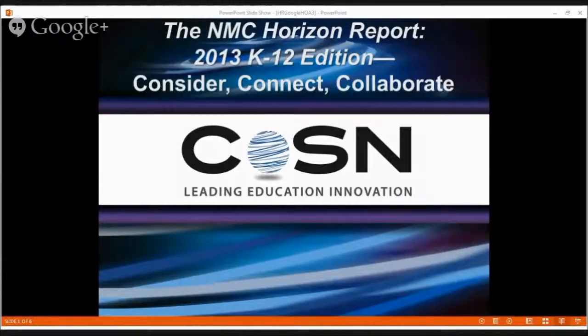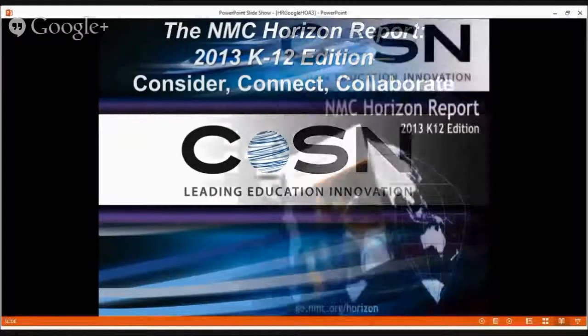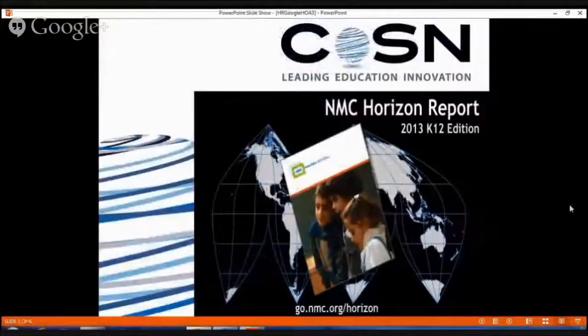The NMC Horizon Report 2013 K-12 edition is a product of the New Media Consortium's Horizon Project, an ongoing research effort that examines emerging technologies for their potential impact on and use in teaching, learning, and creative inquiry around the globe. The report is a collaboration of the New Media Consortium, the Consortium for School Networking, and the International Society for Technology and Education, and it's generously funded by HP.